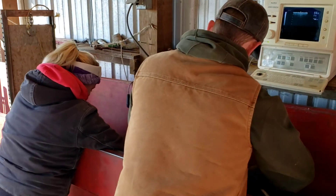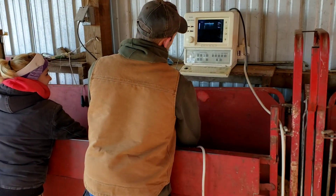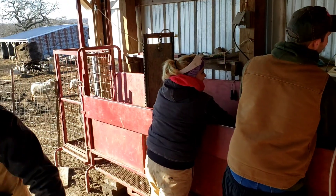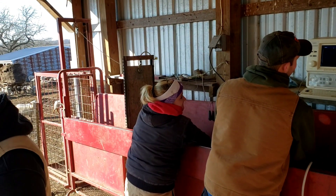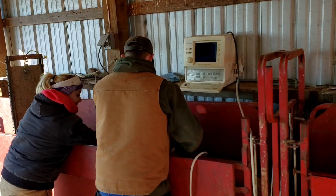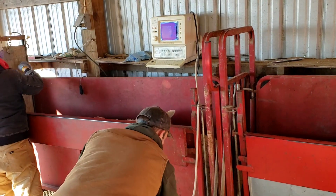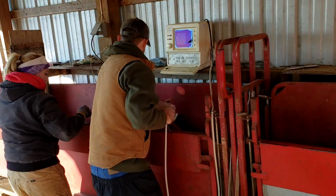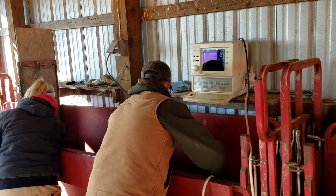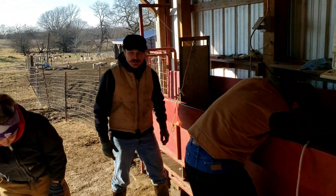We turned the rams in about December 1st and this is February 2nd, so it's been about 60 days since we turned the rams in. Some might have been bred the first day and some might have been bred yesterday, so the later-bred ones we can't say for sure. We're putting them in one pen, then we've got the ones that are singles and then some that are confirmed twins.